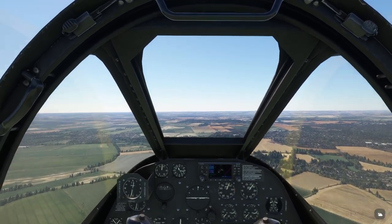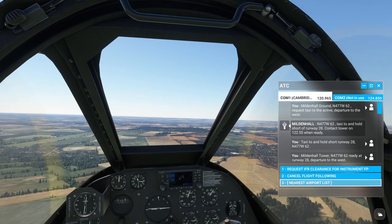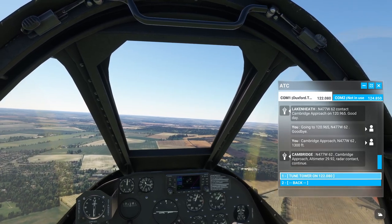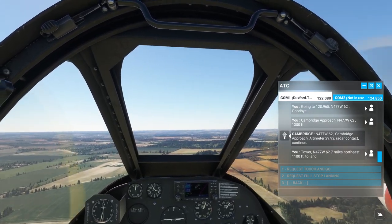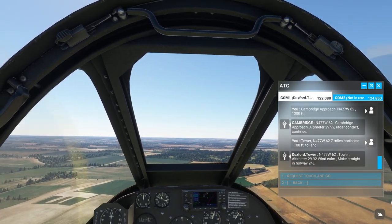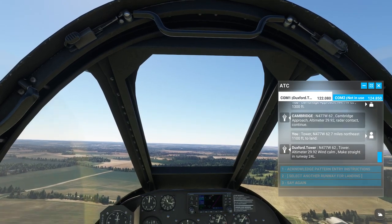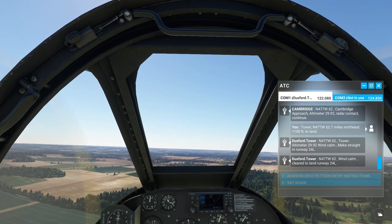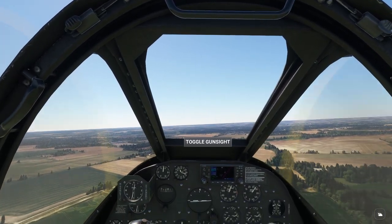Let's see what we've got here. We should be close. Tower, N-477 W-62, 7 miles northeast, 1,100 feet, to land. N-477 W-62 tower, altimeter 2-niner decimal niner 2, wind calm. Beak Street and runway 2-4 left. Okay, we'll do that. N-477 W-62, wind calm, clear to land runway 2-4 left. N-477 W-62, clear to land runway 2-4 left.